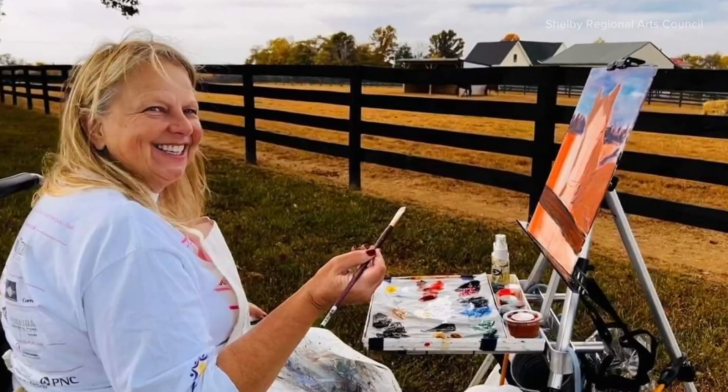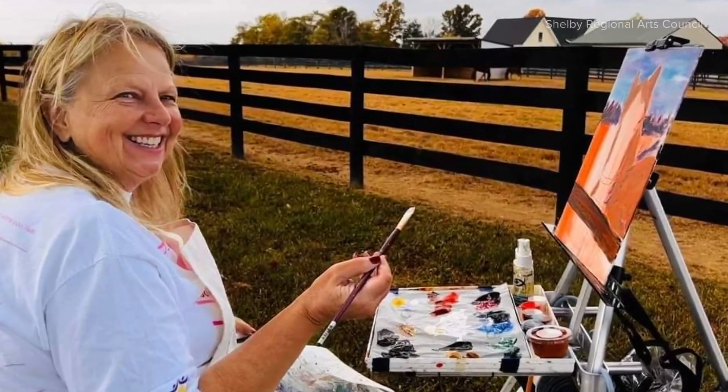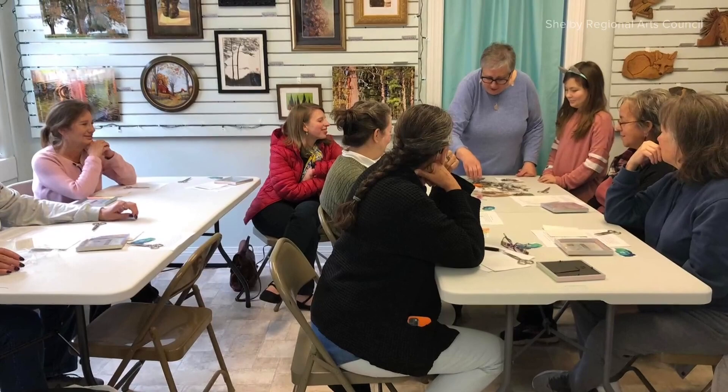People don't realize that this is available. A lot of our artists will just get together and paint — they just like being together. Whether it's a collection of different artists or a solo exhibit.